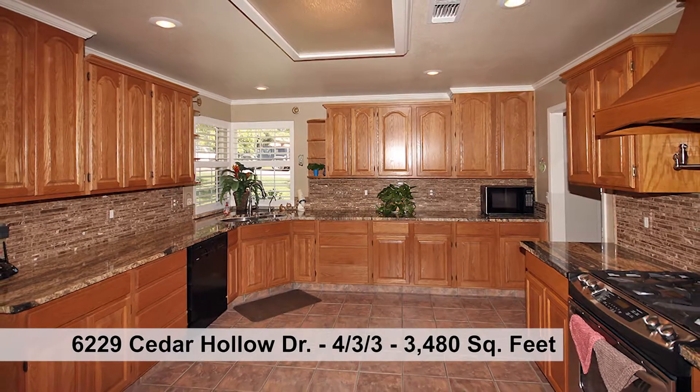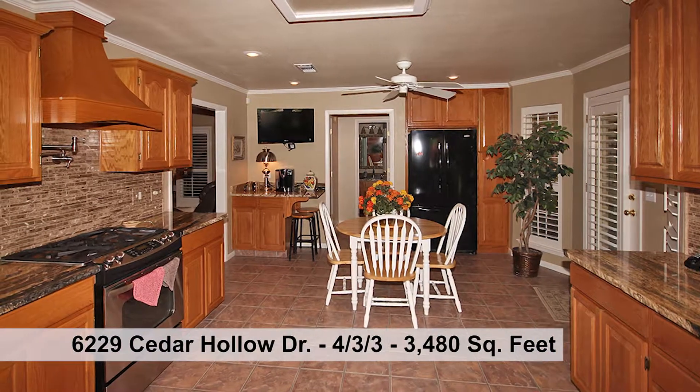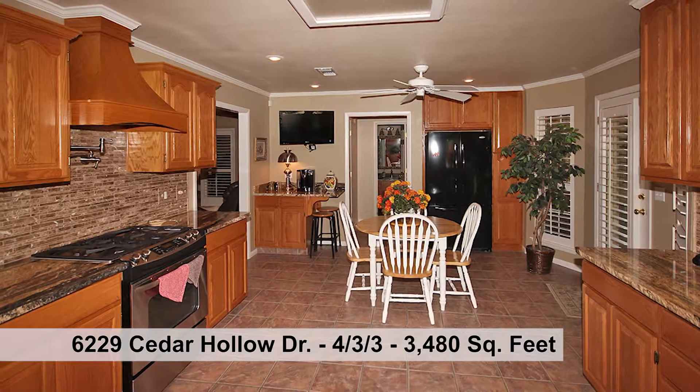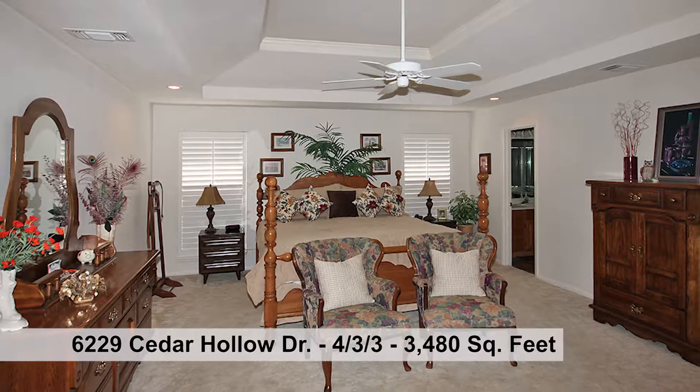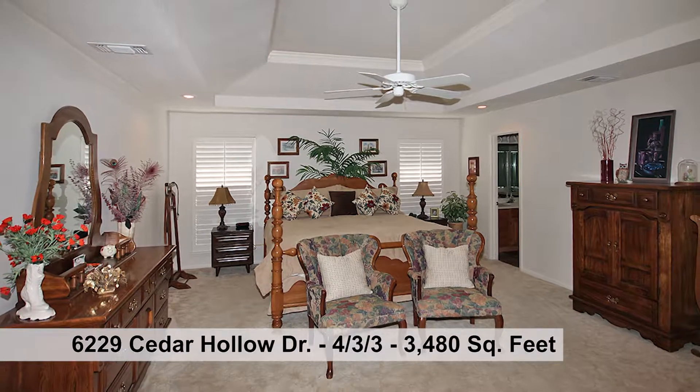The gourmet kitchen is a show-off with its gorgeous granite, gas range, pot filler, tile flooring, large pantry, and pergola grilling porch.